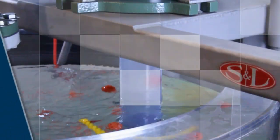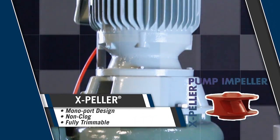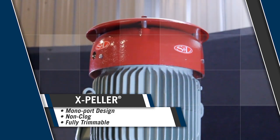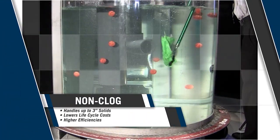It frees us up to not have to constantly be messing with the pumps at the stations. For this resort community, Smith & Loveless has been able to deliver cost-effective solutions to today's collection system challenges with the simplicity of changing an impeller. Big Bear City sewer department is in the process of installing more expellers.